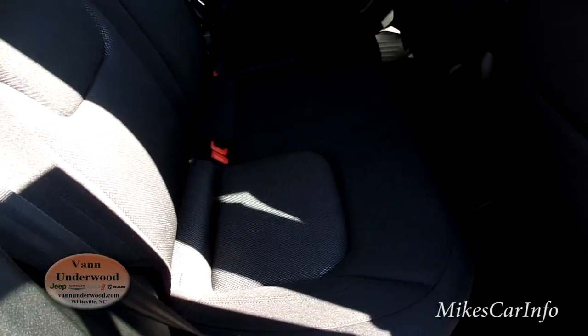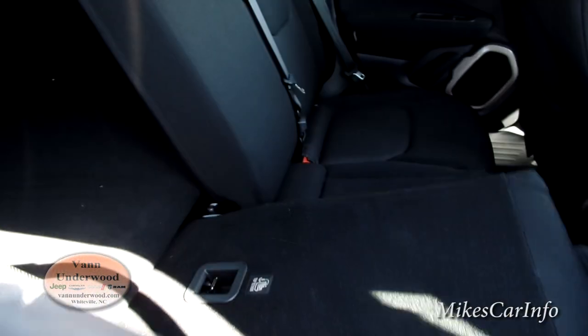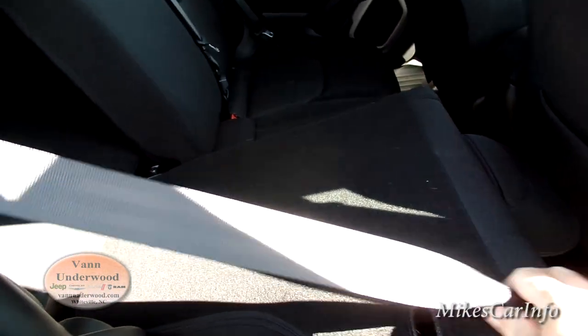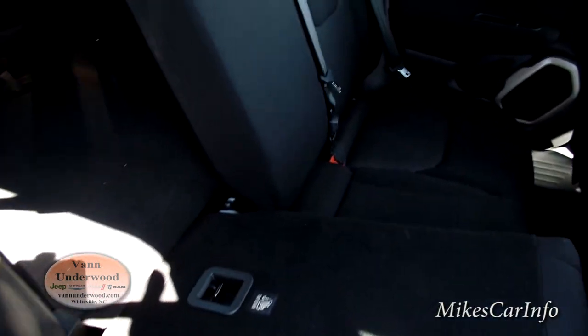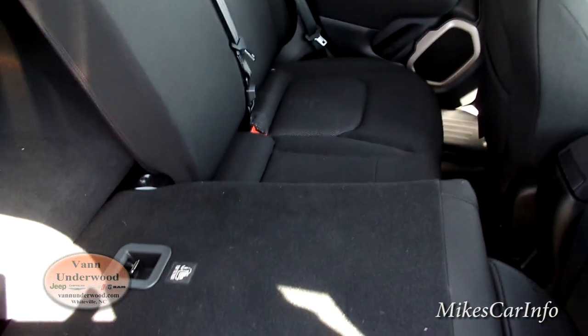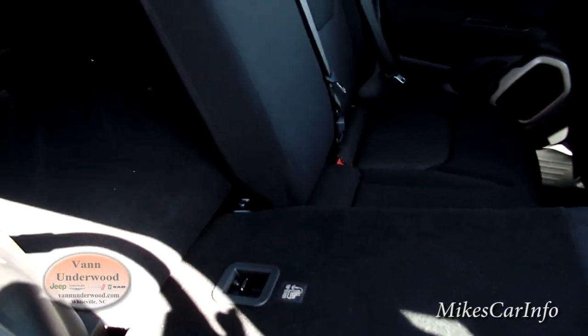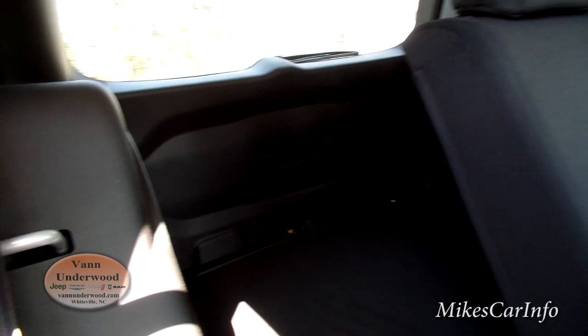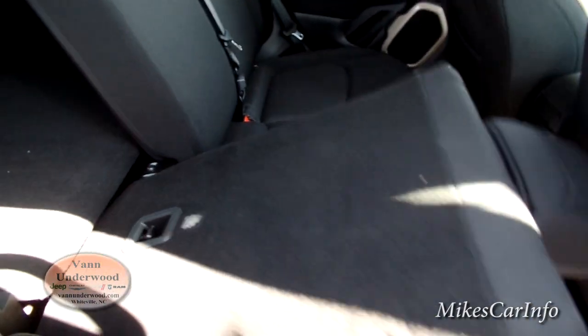The rear seats fold down flat with a 60/40 split. So if you need more cargo space and less passenger space, you can fold one or both of them down and utilize that space.